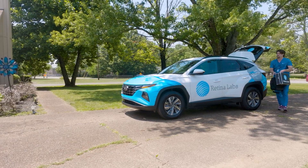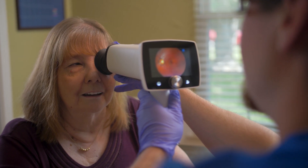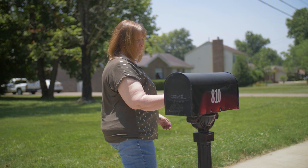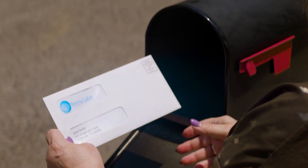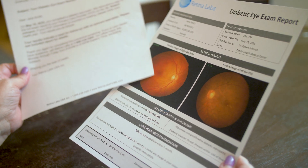Our outreach team will engage with non-compliant health plan members to schedule the in-home visit at the member's convenience. Then one of our highly trained technologists will be dispatched to the member's home to conduct the diabetic eye exam and carry out other preventive screening tests as needed. We'll then communicate test results to the member and their primary care provider to ensure that members in need of follow-up or treatment are referred to an ophthalmologist in a timely manner.